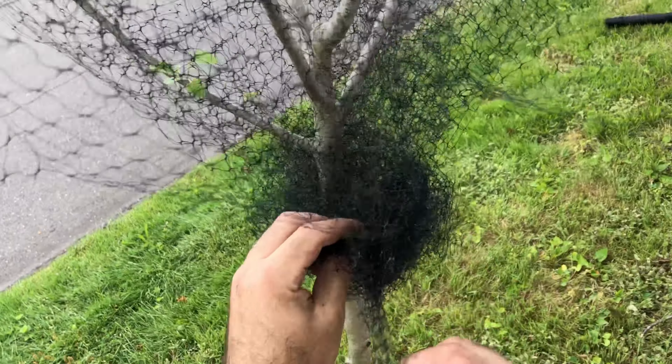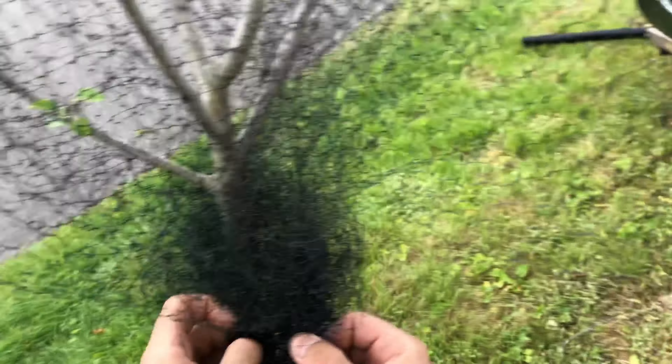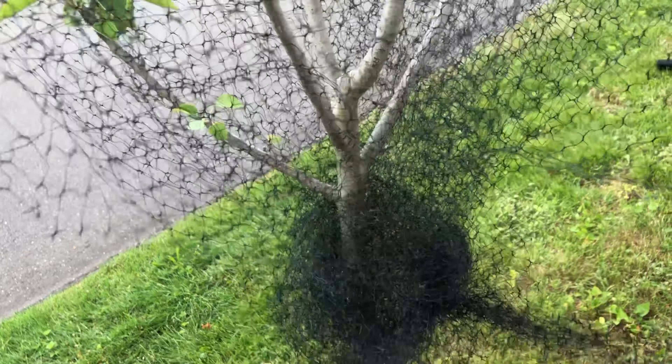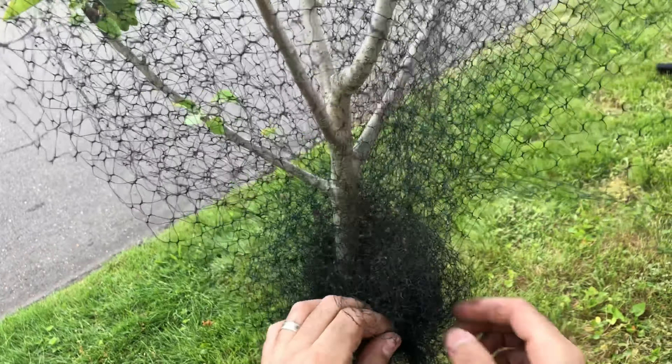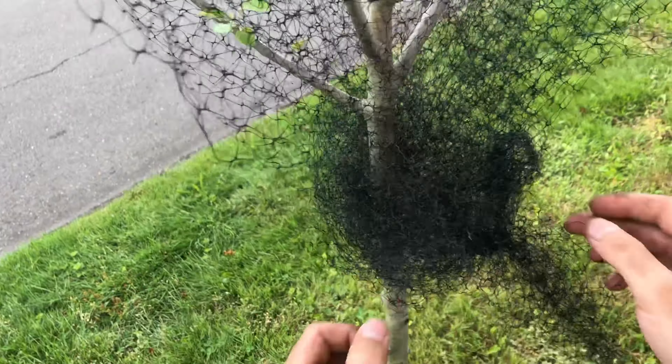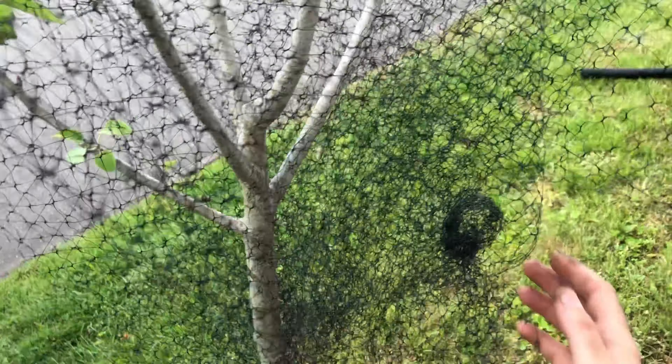Okay, let's try again. This net doesn't seem to be wide enough. Let's try to wrap it differently. There we go.